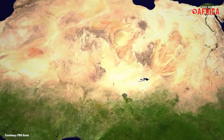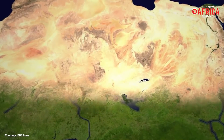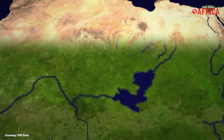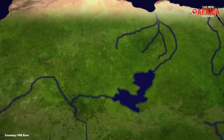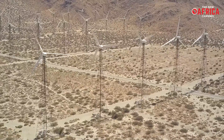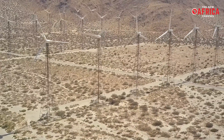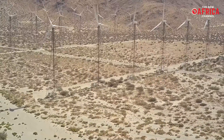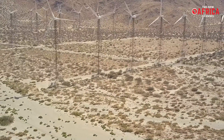New studies have indicated that major wind and solar installations within the Sahara have the potential to convert large parcels of the arid landscape into green foliage. Once fully functional, these structures could alter the local environment with their operations and consequently bring rain to the desert, helping to improve conditions in some of the world's most uninhabitable places.